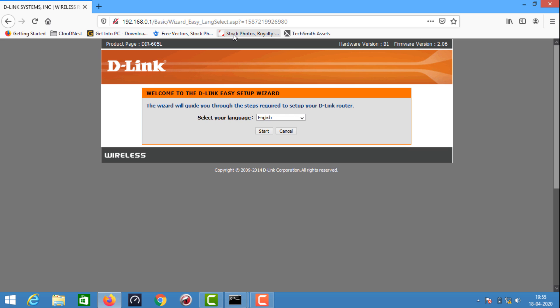I'll set the login with the admin default. You can also add a password in your password field. You can use any language — you can select English. Now I'm going to start.